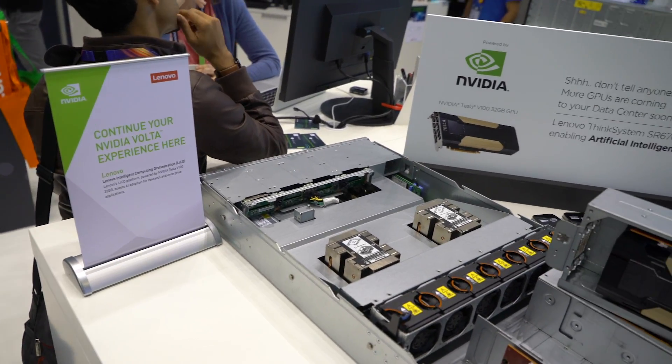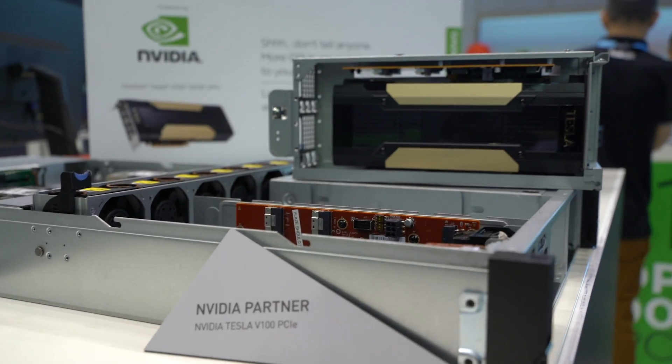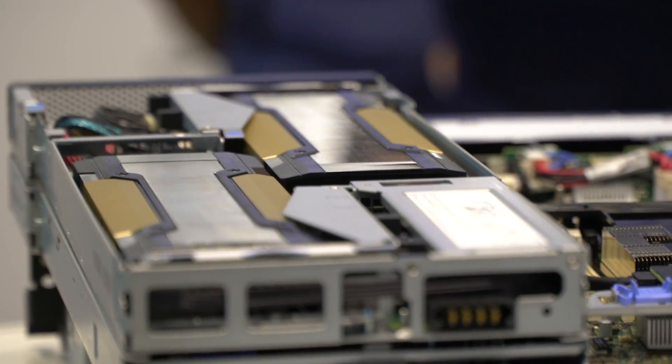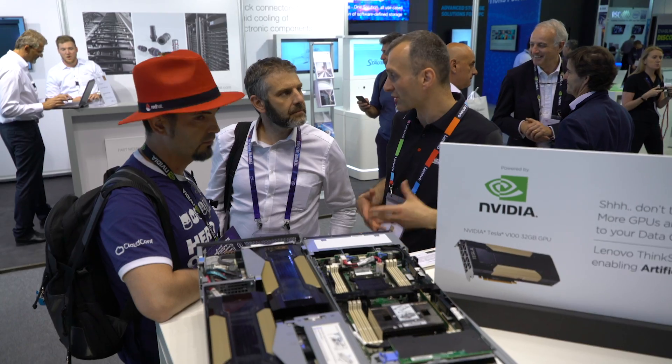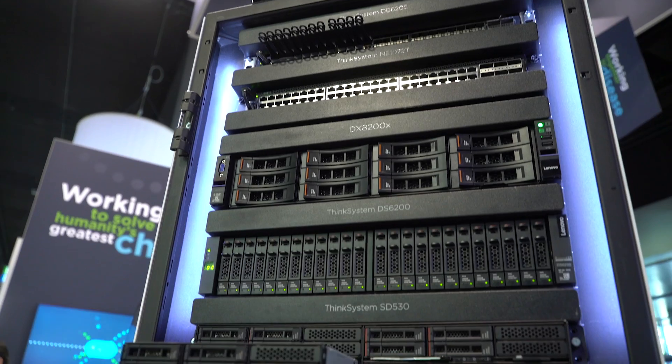We're here featuring some of our newest members of the Lenovo ThinkSystem server family that are specifically designed to support NVIDIA's brand new Tesla V100 GPU. It's a GPU that's perfect for HPC but it also has a lot of capabilities to do AI, so it's sort of a multi-purpose platform.